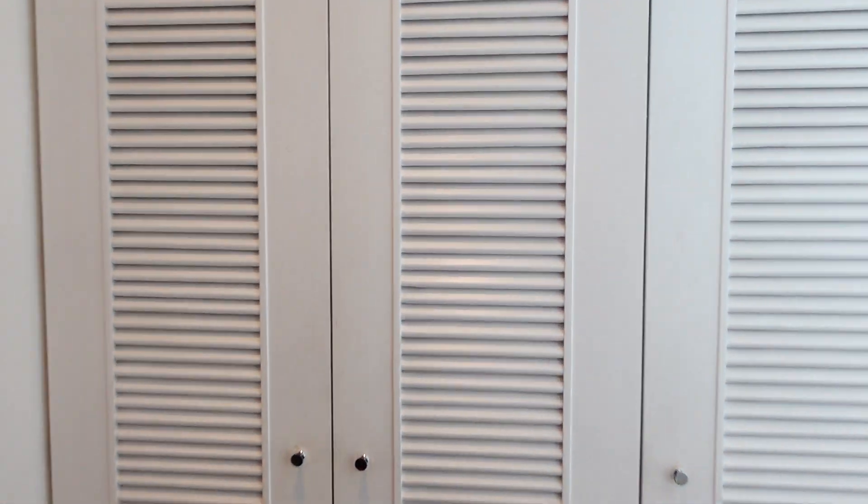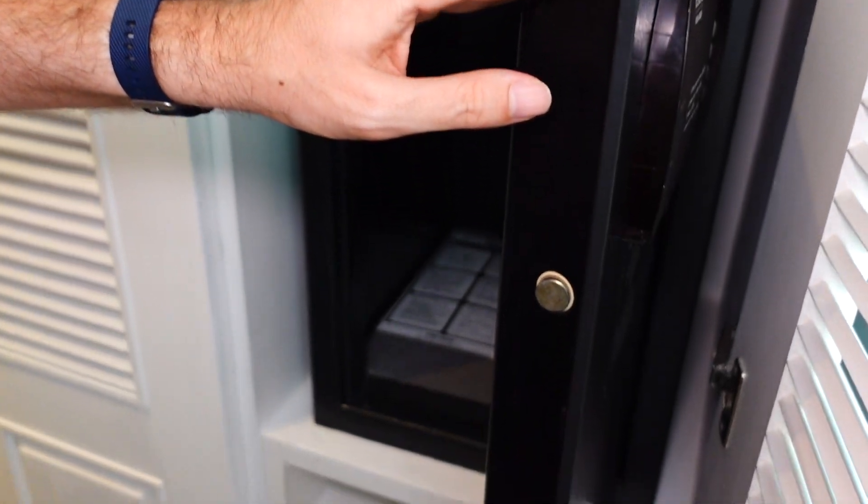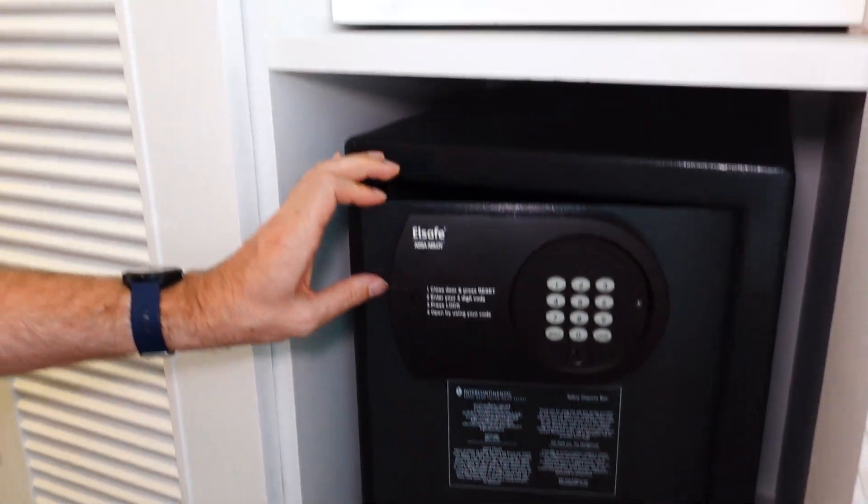As you enter there is a bit of a hallway with some closets — they are quite spacious. There are some robes and a very big safe, which is good if you have gadgets or devices, since in some hotels the safes are really small and you can't even fit a laptop.